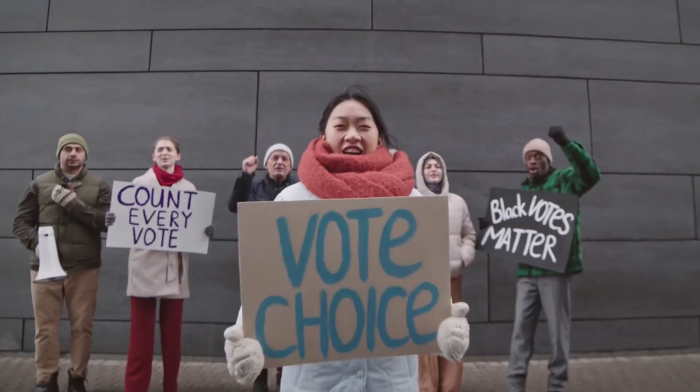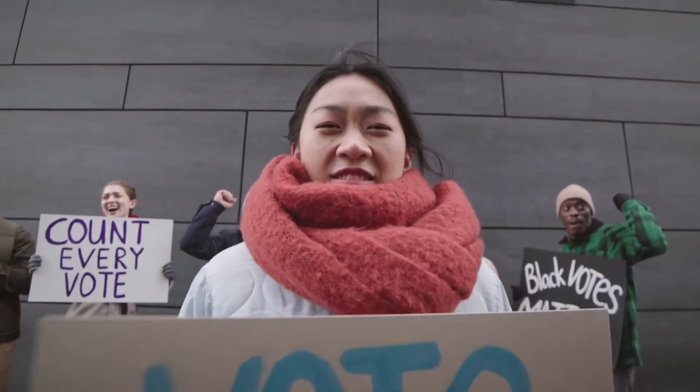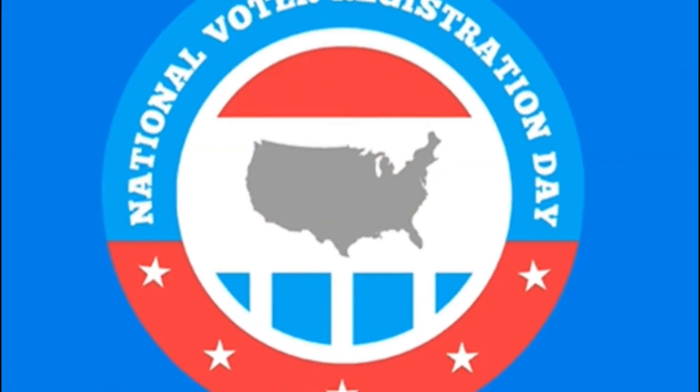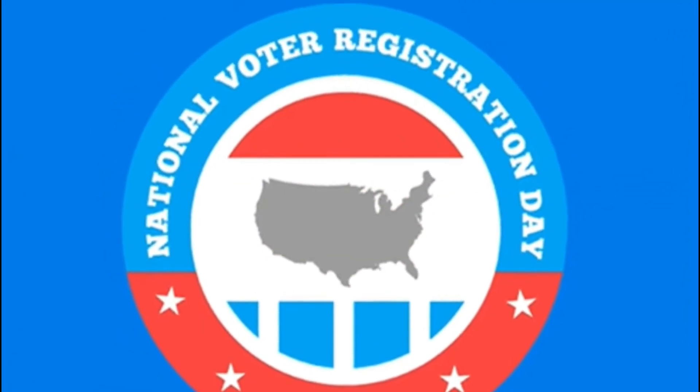That's the whole reason behind National Voter Registration Day. This observance falls on the fourth Tuesday in September and is designed to be a reminder for citizens to make sure that they are registered to vote so that